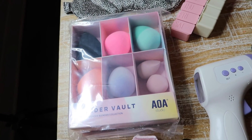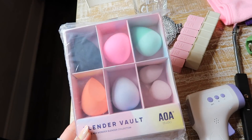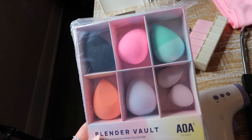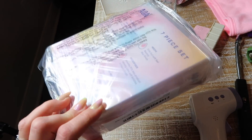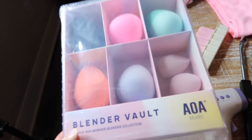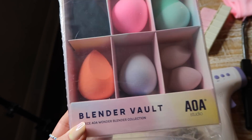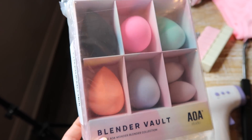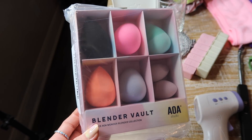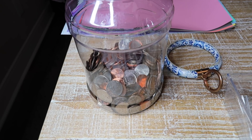Another beauty item I thought was perfect for a gift and stocking stuffers — it comes with every sponge you would need to do your makeup. It had amazing reviews. It comes with two little ones great for blending out concealer or eyeshadow primer, then all kinds of tapered ones, and it's only $9.